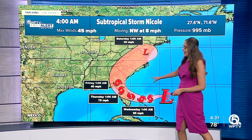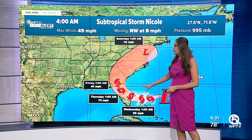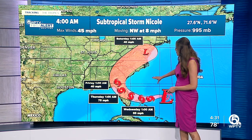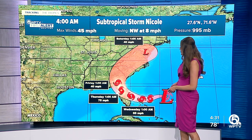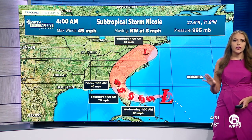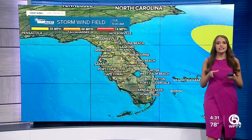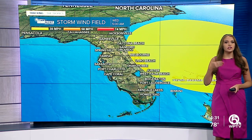Landfall is expected anywhere from West Palm all the way up into the Space Coast, and it will start to move up to the north by early Thursday morning. By Friday morning, it's around the Jacksonville area. Landfall is still expected any time from Wednesday night into Thursday morning.